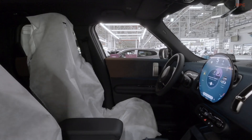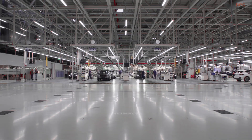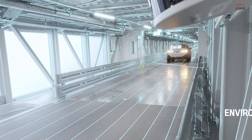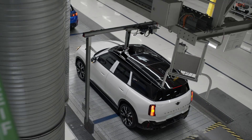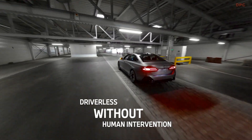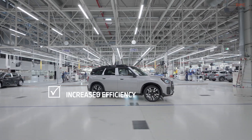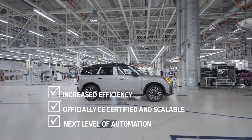The BMW Group is making significant progress in transforming its production processes through digitalization and automation as part of the BMW iFactory framework. A key milestone in this journey is the automated driving in-plant technology, which has been under development since 2022 at the company's largest European manufacturing facility in Dingolfing. After achieving certification from CE, this groundbreaking system is now transitioning into full-scale operation.